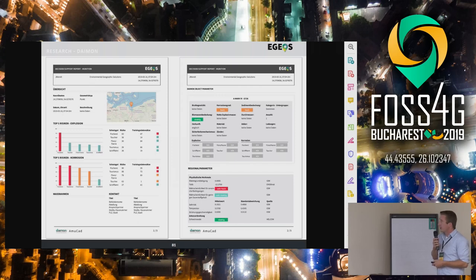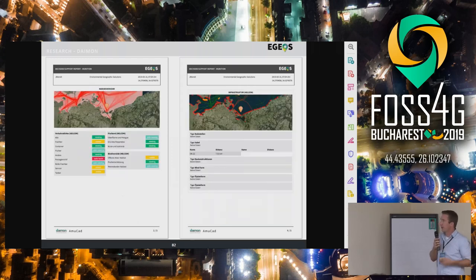The report covers what the object is, the regional parameters, marine traffic, and also we use OpenStreetMap data infrastructure — so in case there could be an explosion, which kind of infrastructure could actually be affected.